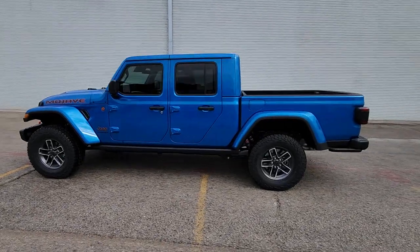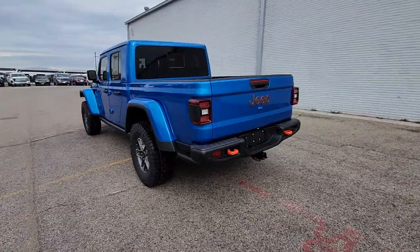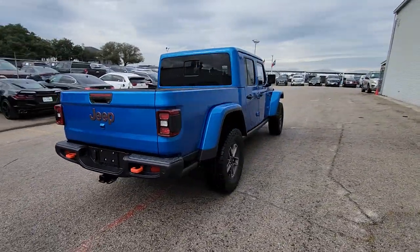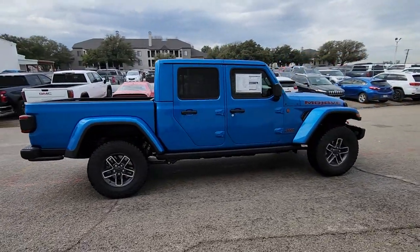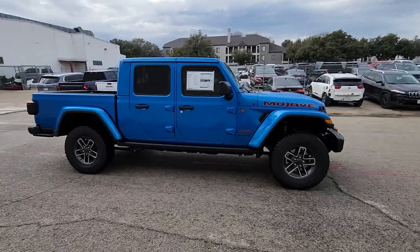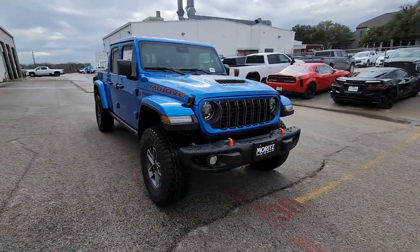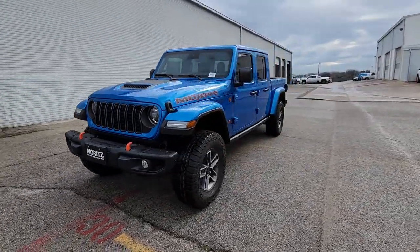Introducing the 2024 Jeep Gladiator. Here's an off-roader's dream come true — the Gladiator. This uniquely designed midsize pickup delivers rugged versatility, modern comfort, and classic upright styling. Impressive towing capability, available diesel power, and a host of customizing options let you create the adventure machine that's perfect for you.